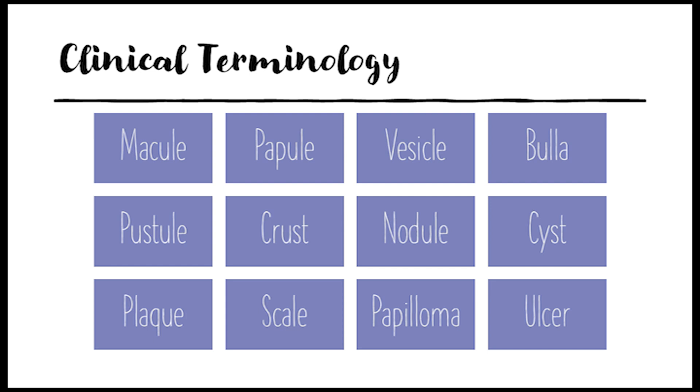We can't forget about scale — flakes of shed keratin, like dandruff. Yes, dandruff of the eyelids can happen. And there's a papilloma — a benign, warty projection like a skin tag. For more serious problems, an ulcer is a break in the skin that extends into the dermis, like a pressure sore. Those are some key terms for describing the appearance of lesions, things you can see with your eyes.